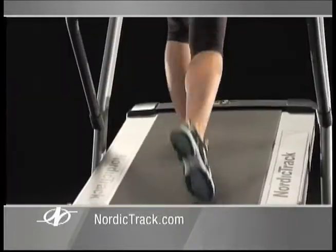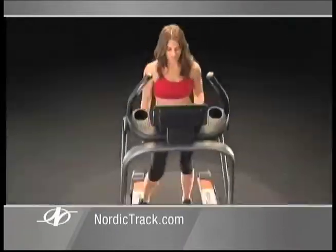With iFit technology, I control the speed and the incline for the perfect workout every time. Amazing results in less time, and all you have to do is walk.